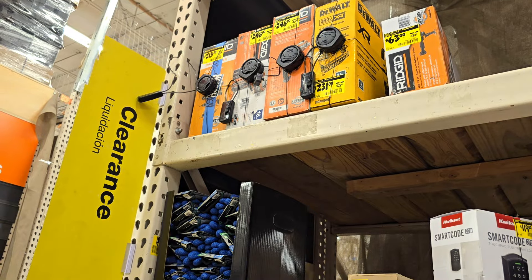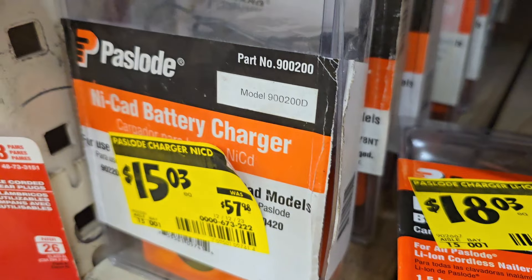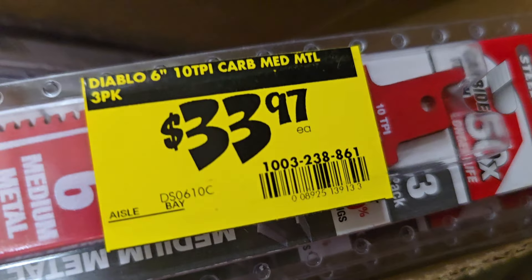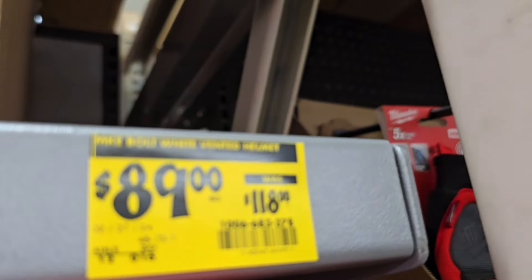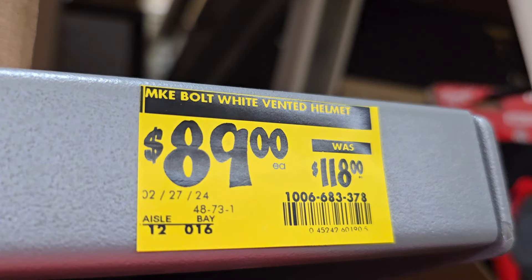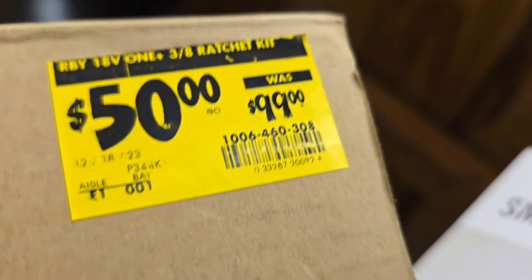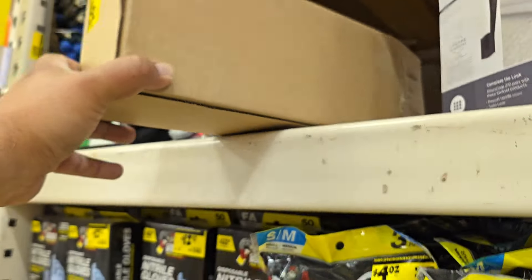Look at the top of the clearance section — you got the charger for the Paslode, $18 down from $68. You got 5 metal hole saws from Diablo, $33. The white vented helmet, $89 down from $118 — sold out on it. And then a three-eighths ratchet kit, $50 for $99 — not too bad.